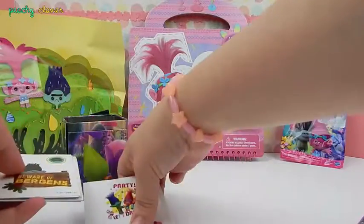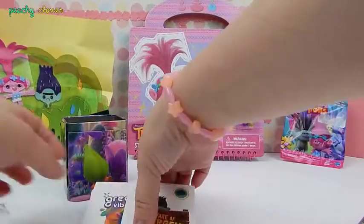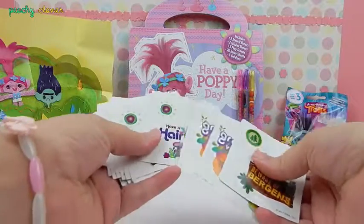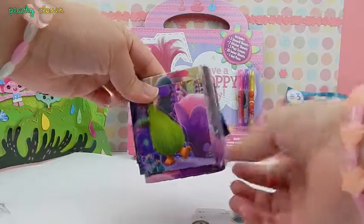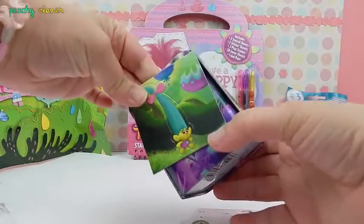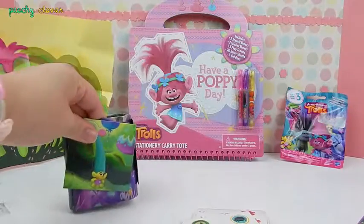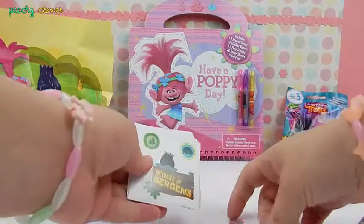So that's all we got in the tin! We got a super cool Trolls poster with Poppy and Branch, we have stickers that you can give out to your friends because they come in multiples, and we have magnets that are also stickers with some of the Trolls characters — like my favorite, Smitch! Alright, now that we're done with this, let's put it back and open the blind bag!